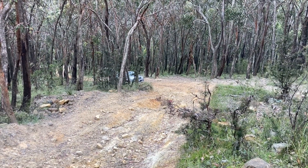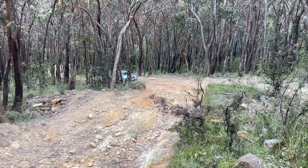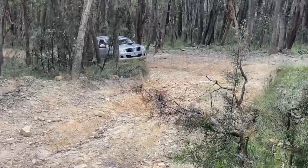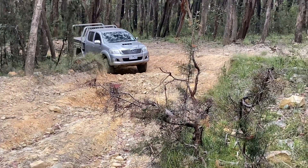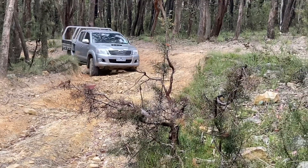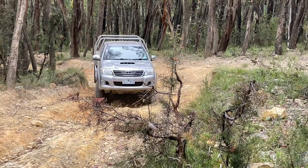Open diffs and no traction control — the Hilux didn't even make it past there. Open diffs and no traction control. Amazing, I'm amazed.